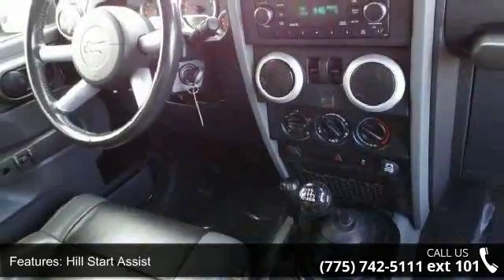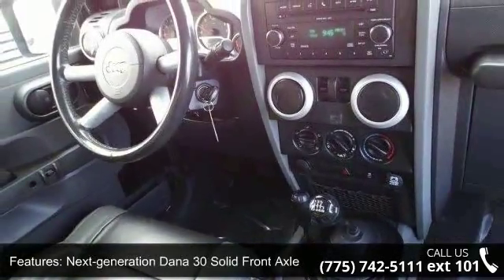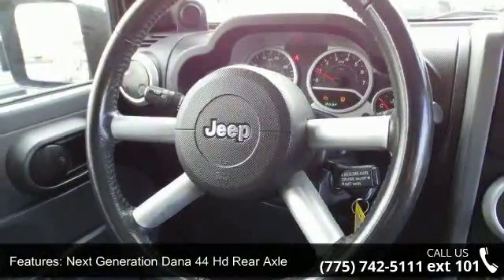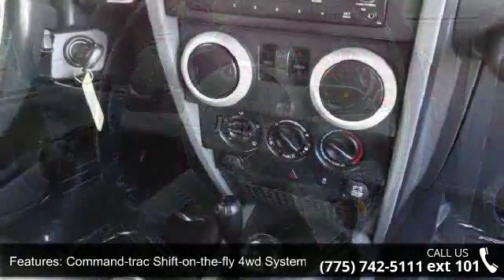Command Track Shift on the Fly 4WD System, 600 CCA Maintenance Free Battery, Transfer Case Skid Plate, Front Stabilizer Bar and Rear Stabilizer Bar.